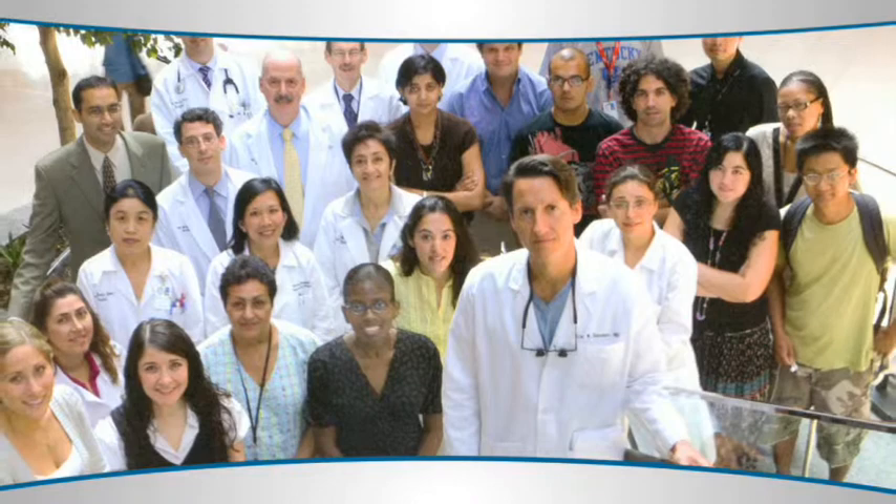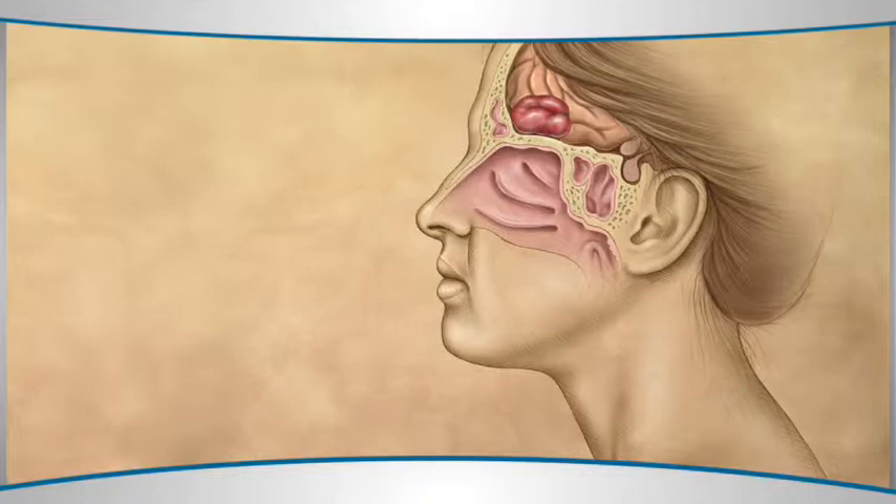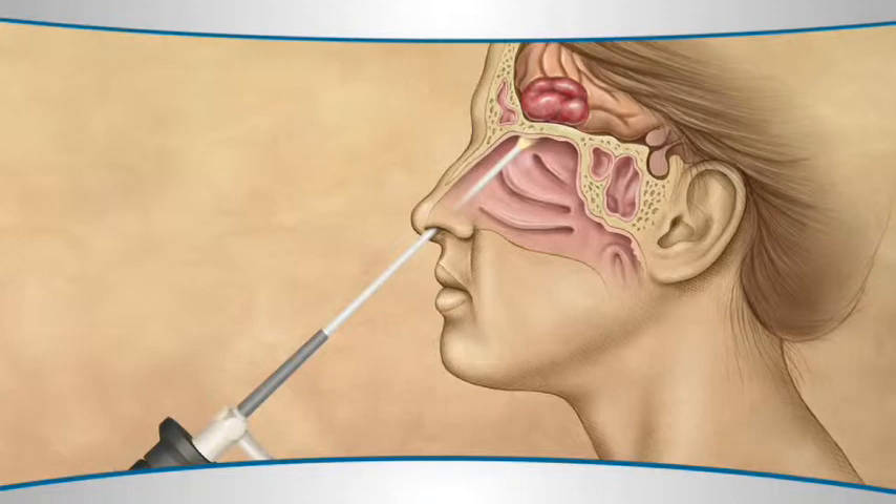We work with our neurosurgical team as part of the skull base team, accessing the base of the brain not through a craniotomy — where there's an incision made on the top of the head, the skin is peeled down, the skull is removed, and the brain is pushed back — but instead through the nose.